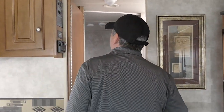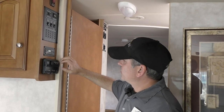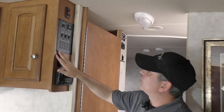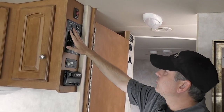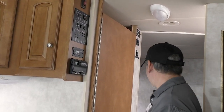Mid-entry in the coach is going to be where our inverter is as well as our thermostat. We can also check our black water, gray water, fresh water, and LP levels here. There's a starter generator, and our water heater can be turned on and off from there as well.